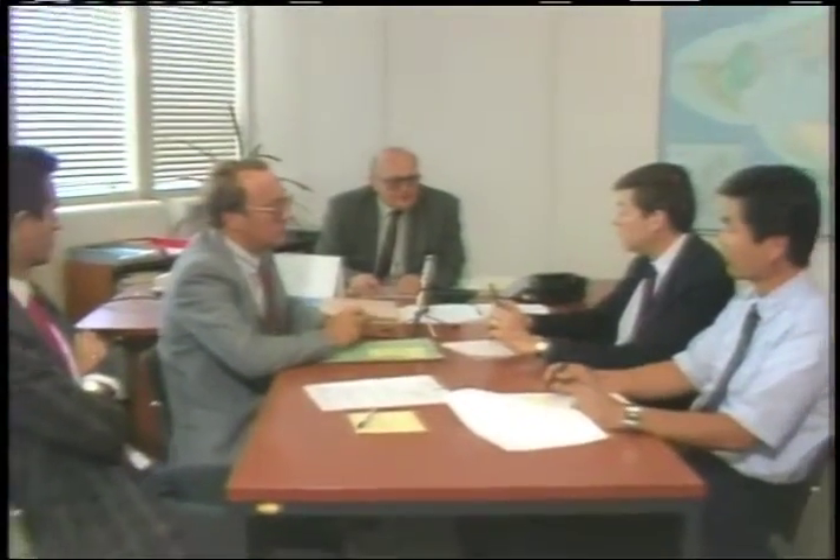It's business as usual in the Department of Safeguards. These IAEA inspectors are preparing for a field visit. They belong to an international team of 200 inspectors to carry out on-site checks for nuclear facilities in 57 countries.